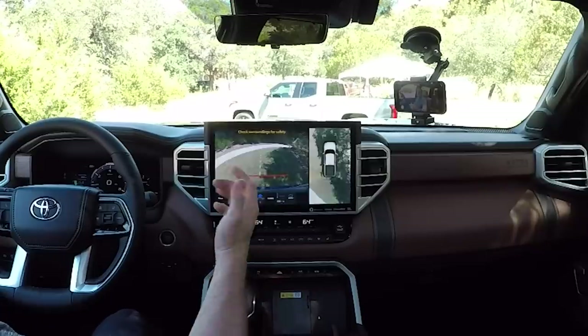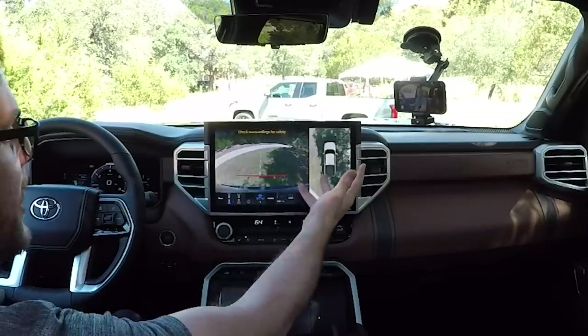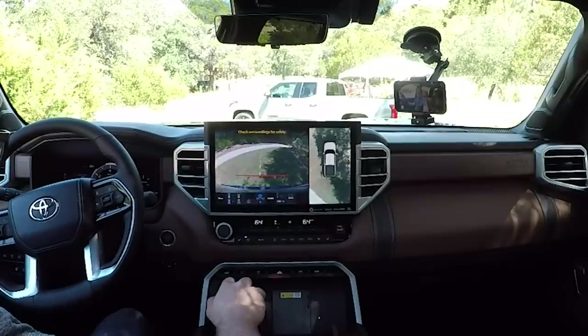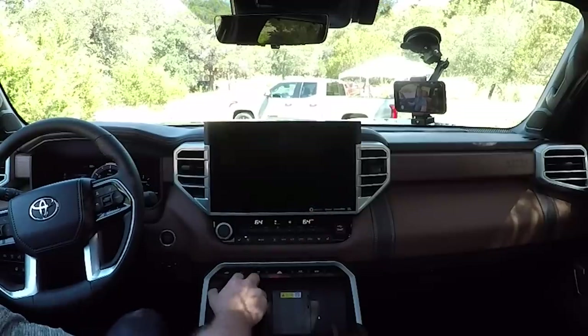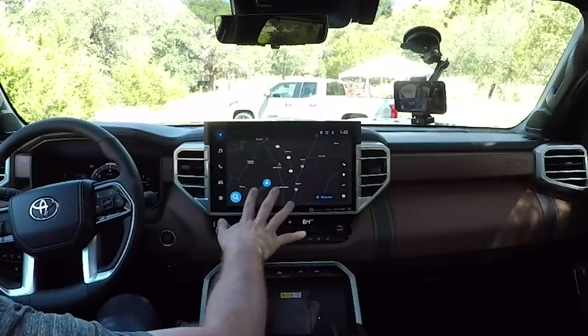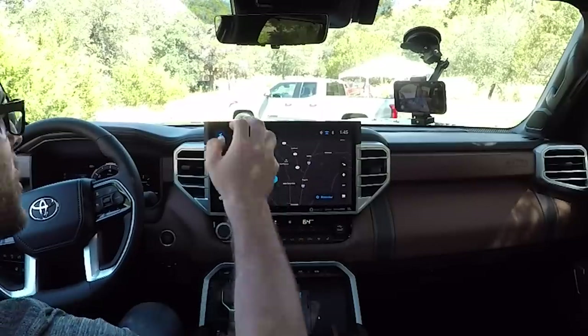On this higher trim truck, tossing it into reverse reveals a very nice 360-degree camera, which you can also use off-roading if you have the TRD Off-Road package. Now the 14-inch screen is optional — the base touchscreen is still an 8-inch unit — but I really suggest opting for the larger screen. You can get it quite low in the trim range; an SR5 I sat in was available with this touchscreen.